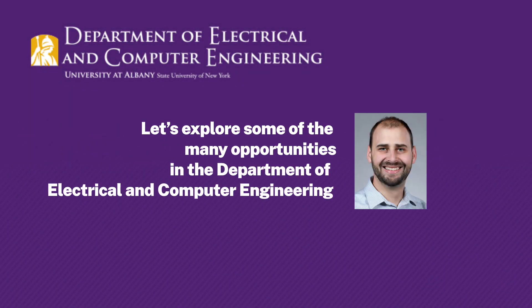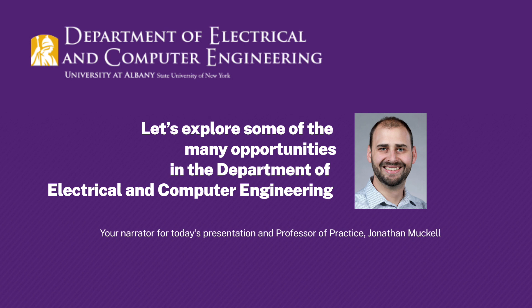Hi, I'm John Muckel, professor of practice in the Electrical and Computer Engineering Department at the University at Albany. And I'm here to tell you a little bit about our department and our program.